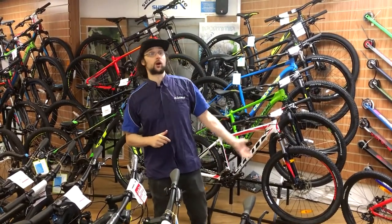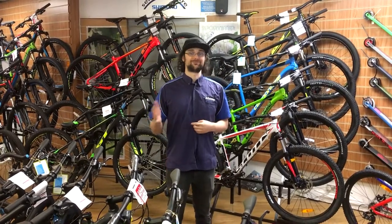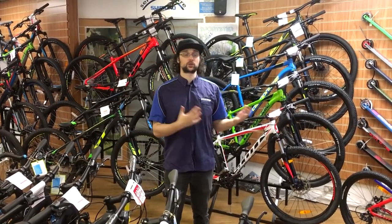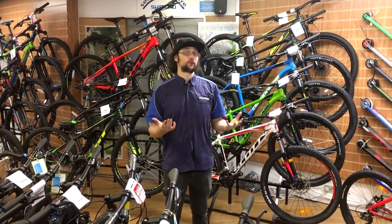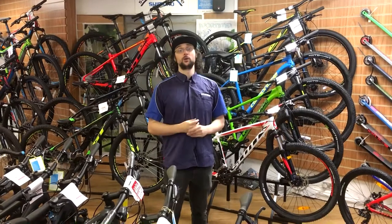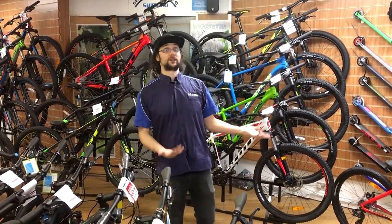Our other brands — Scott — also do 26-inch wheel mountain bikes. It's no longer really a thing, but they still make them. The equivalent of a small in a 26 inch is pretty good for younger kids to jump on, which means they get a full-size adult bike with proper spec on it, but they can actually fit it and touch the ground.